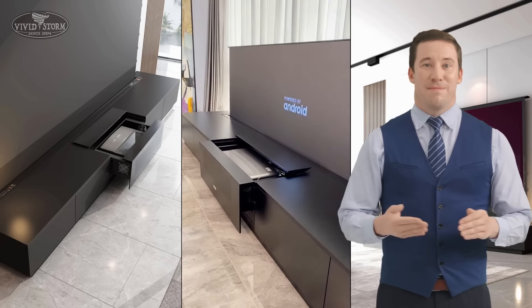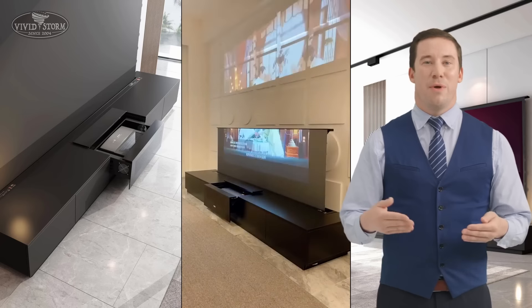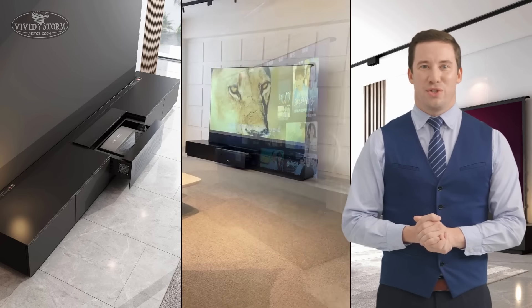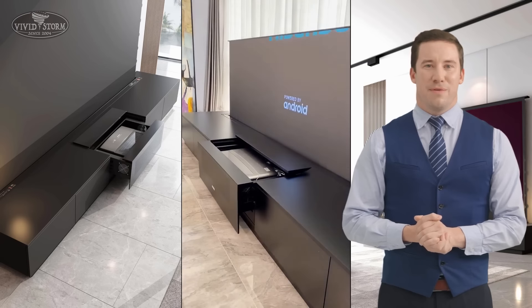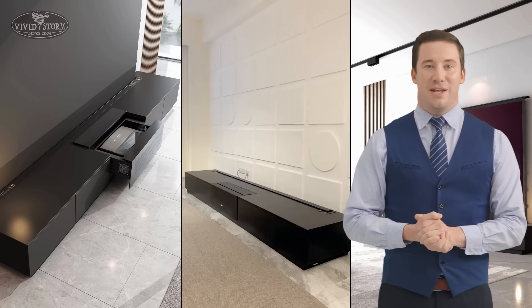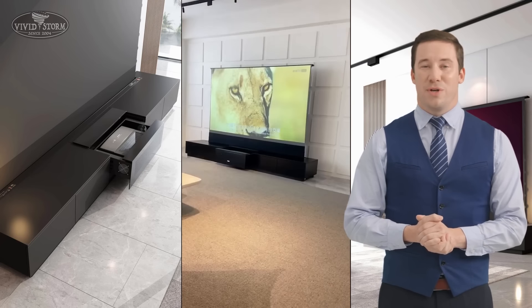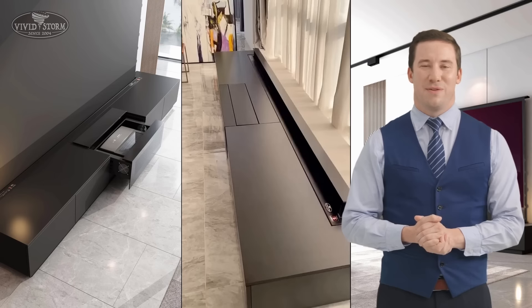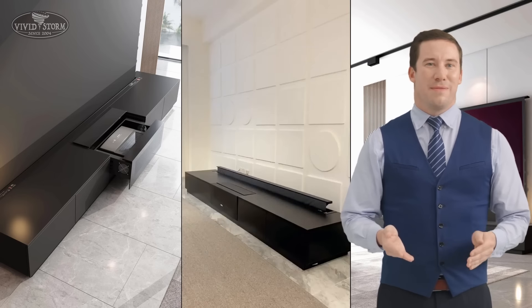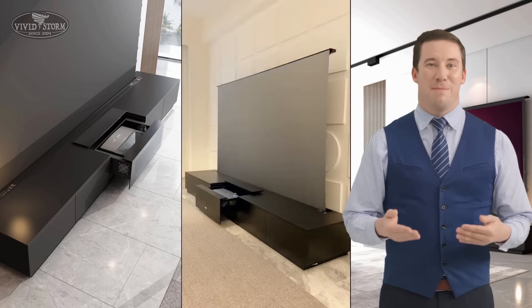Welcome to VividStorm. Today, I am going to tell you why VividStorm S Pro Floor Rising Screens are the best choice for your 4K Ultra Short Throw Projectors. VividStorm Projector Screens have gained a reputation for being an excellent choice for 4K Ultra Short Throw Projectors due to several key features and technologies that contribute to an enhanced viewing experience.